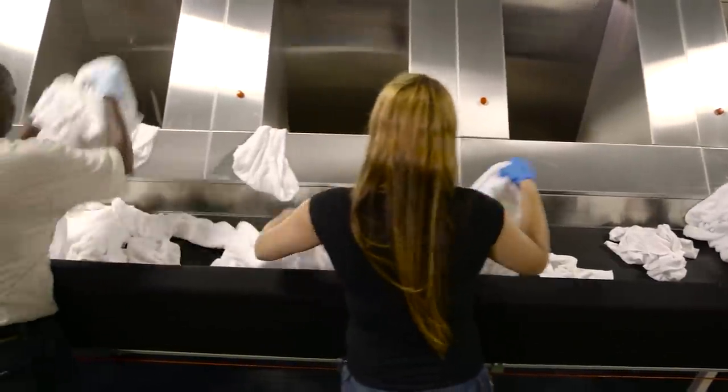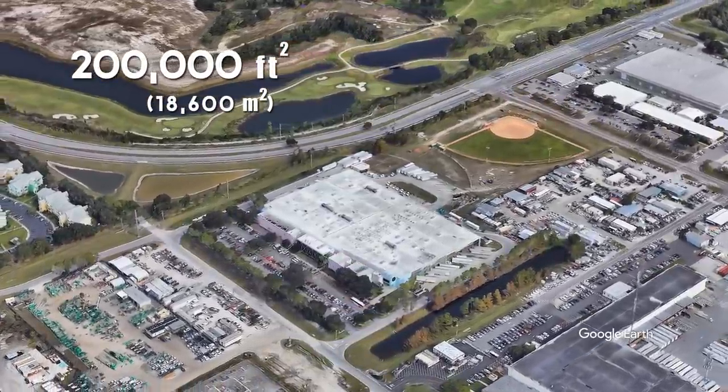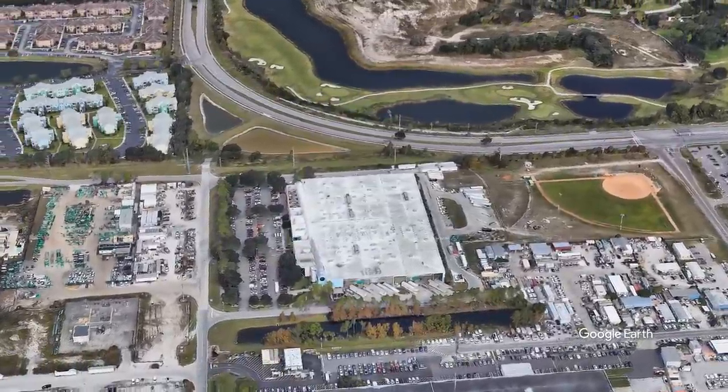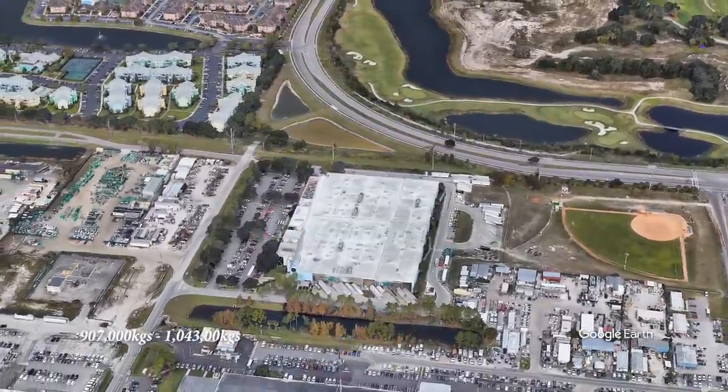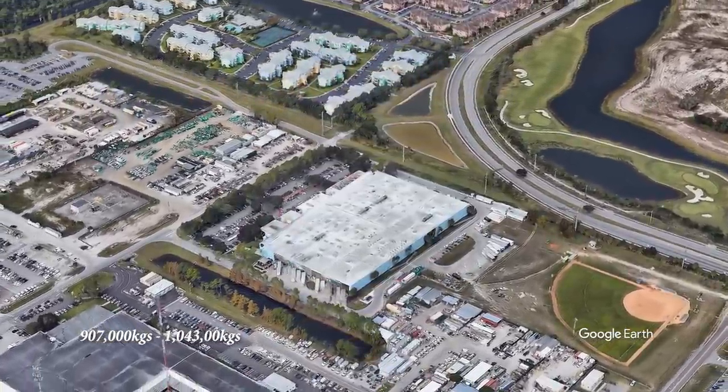Their textile service building is a 200,000 square foot laundry facility, making it one of the largest in the world. It's capable of processing anywhere between 2 to 2.3 million pounds of textiles per week during the peak season.